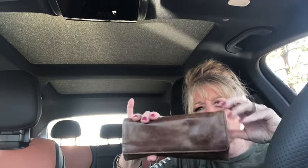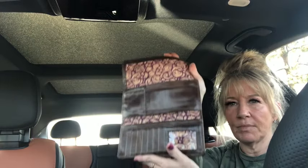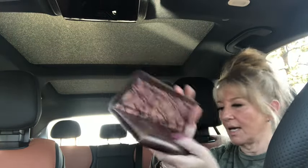I found this Hobo International wallet and I'm going to take it home and moisturize it. It's such a pretty chocolate brown color. I didn't want to leave it there because Hobo International is very expensive and I personally love them.